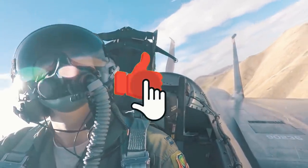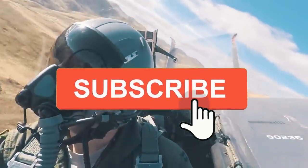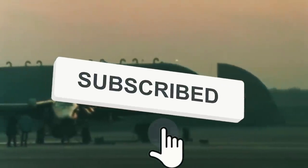If you liked the video, please click the like button and subscribe to my channel — a new review is coming! See you soon!